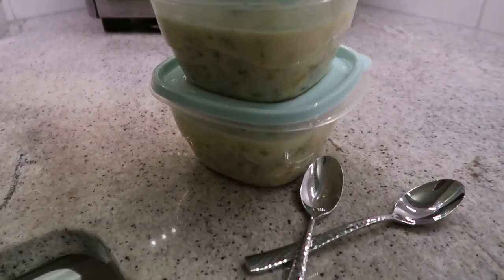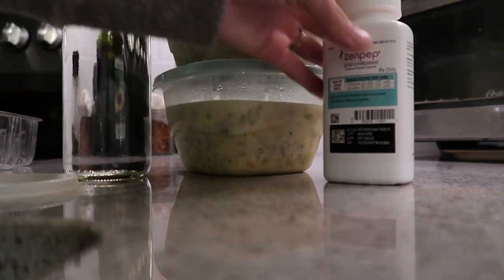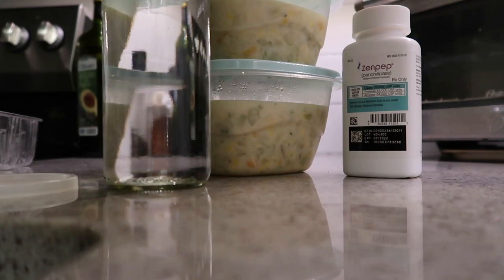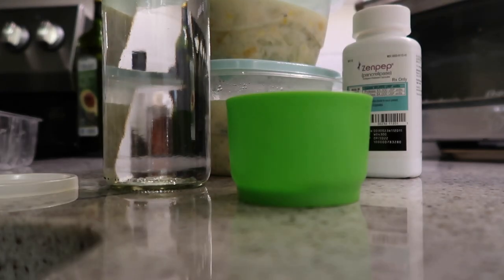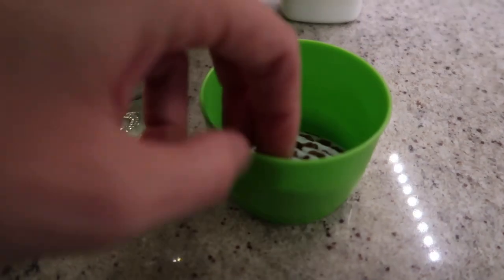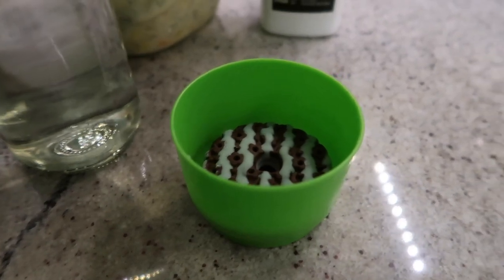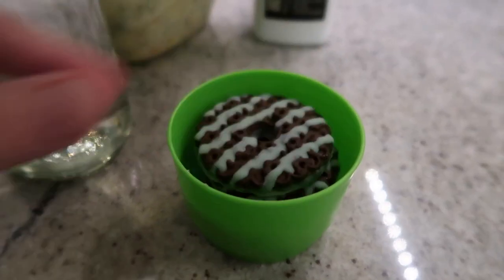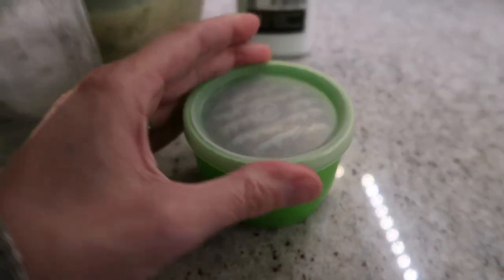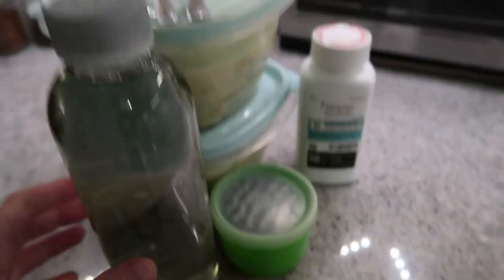Alright, we are packed up and ready to go — wait, a few more things. Bottle of water, Ultrace, and possibly the most important: cookies, in the special Tupperware that my grandmother gave me. Now we are ready.